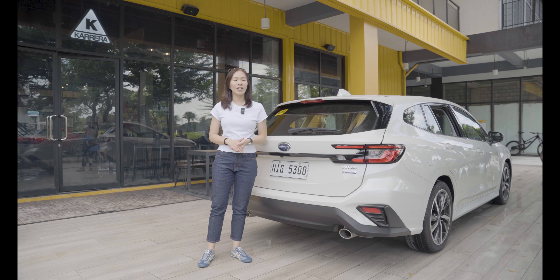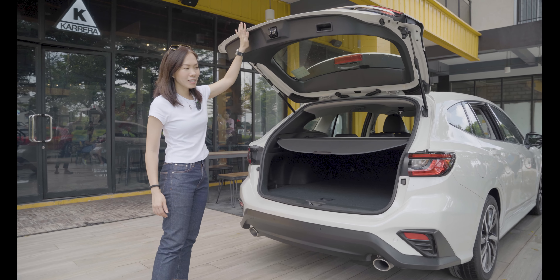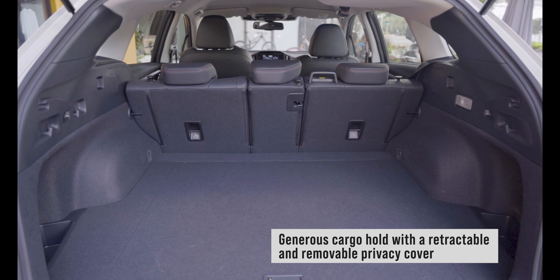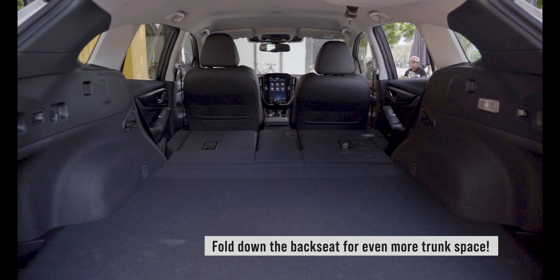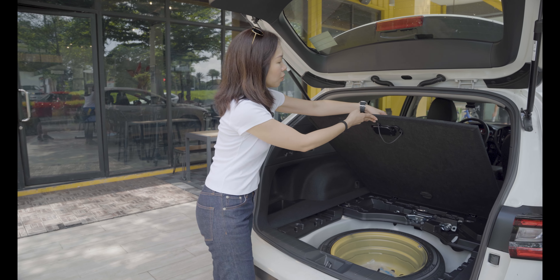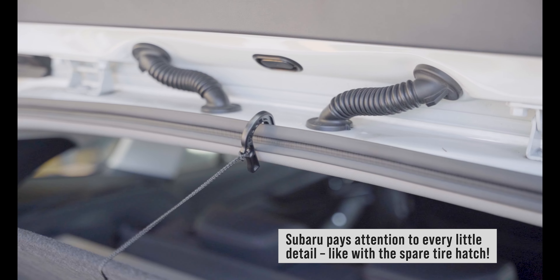Subarus are always 100% functional and we can see it here in the WRX Wagon. What I love about it is that it has this privacy cargo cover that is retractable and removable. As you can see, there's a lot of space, which is expected of any wagon. But on top of this, you can actually expand it by folding down the rear bench. To demonstrate how Subaru gives attention to every detail, let's check out the spare tire hatch right here. It's very easy to open — you just lift it up like so. Subaru has added one little detail that allows you hands-free access to your spare tire without any difficulty.